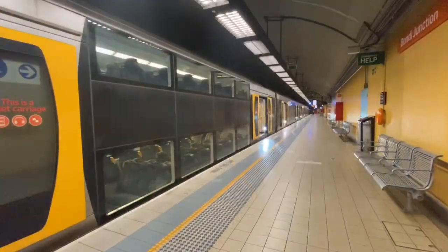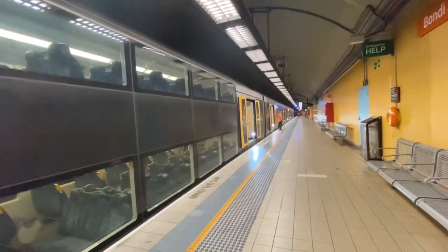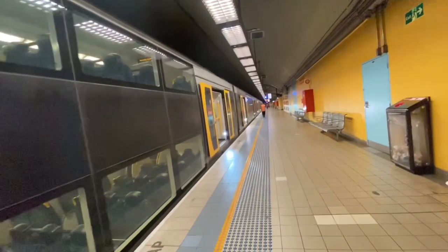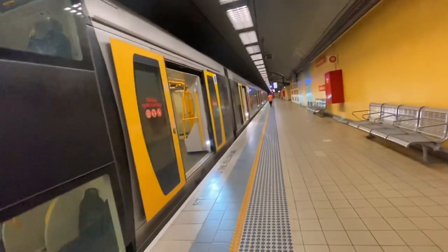The train now serving platform two terminates here. Please do not join this train. Anyway, we've got H49 on platform number two, just terminated.